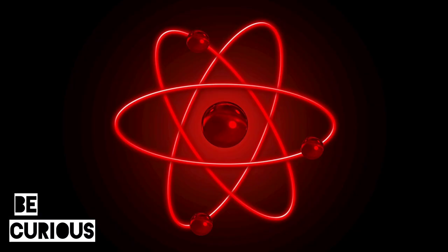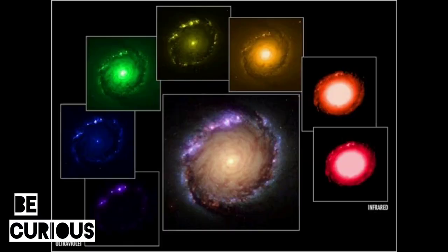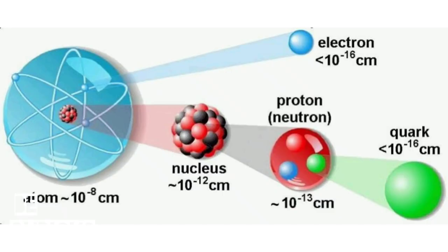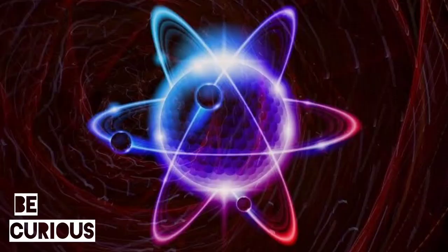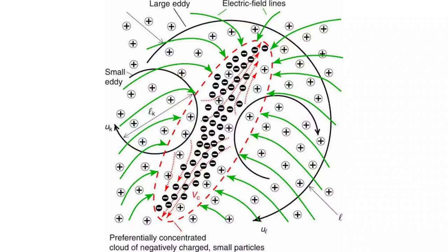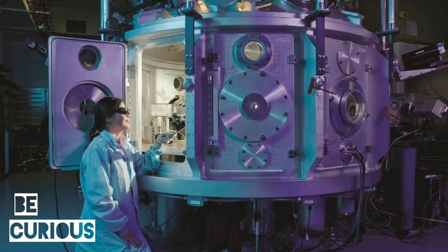The simplest molecule is made from two atoms, each with a nucleus comprising a certain number of protons and neutrons that make one atom heavier than the other. Each nucleus is surrounded by a cloud of electrons. In the presence of an electric field, these electrons can be redistributed to create an extremely large electric field within the molecule.